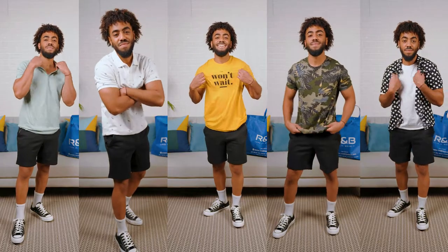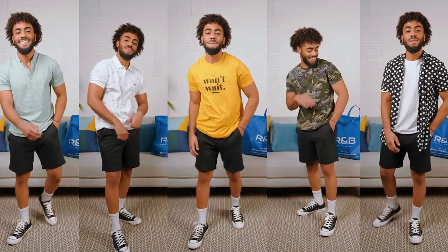Hey guys, I just went shopping at R&B and I picked up five tops, each under 70 dirhams, very summery vibes. So let's go through them together.